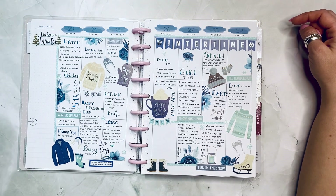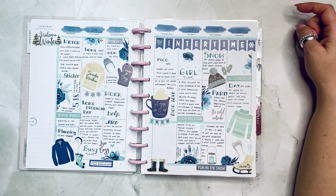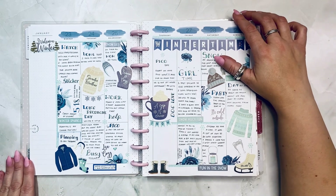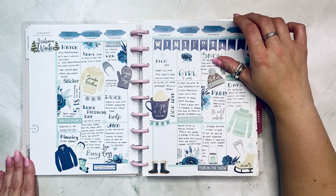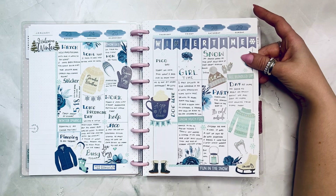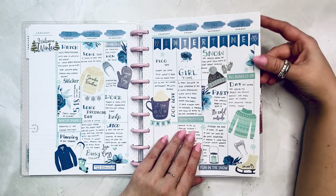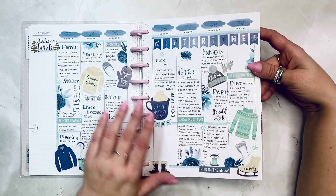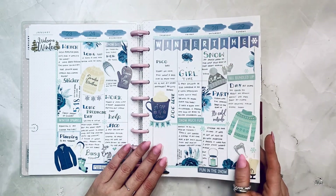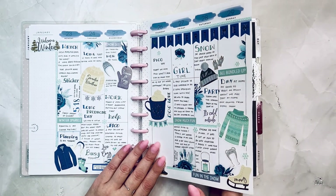Winter time — this is Winter Wonderland from Recollections and then Blue Blooms from Live Love Posh. I really like these little winter elements in here, and I do like the navy and the teal combined.